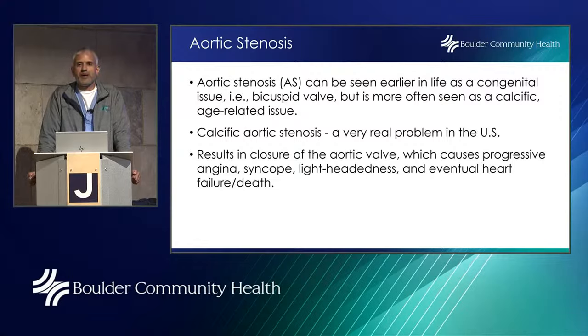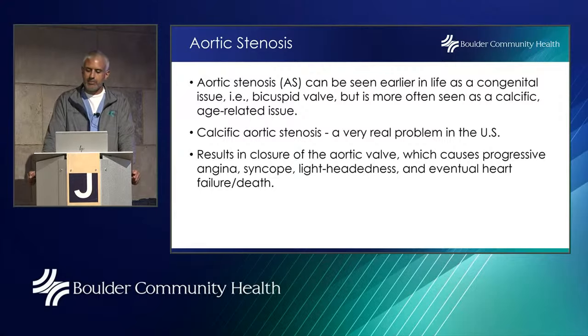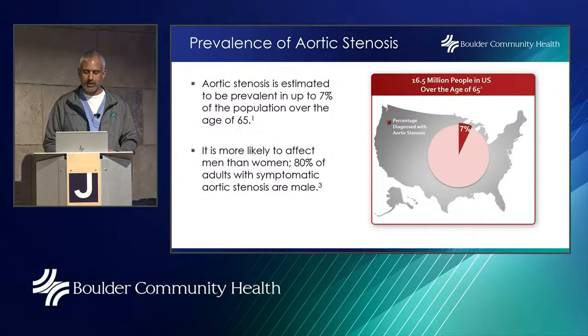Aortic stenosis can be seen earlier in life as a congenital issue, such as a bicuspid valve — two leaflets instead of three — but more often it's seen as a calcific age-related issue. It's a very real problem in the U.S. Aortic stenosis can result in closure of the aortic valve, causing progressive chest pain, lightheadedness, passing-out spells, and eventual heart failure or death if not treated.